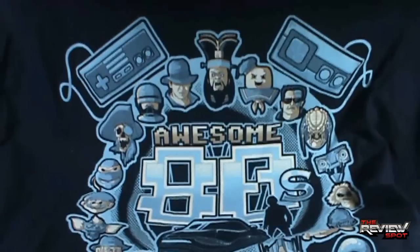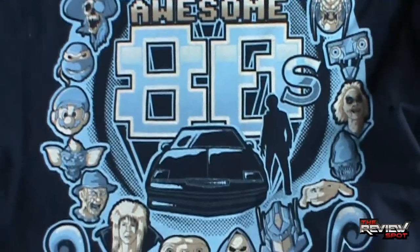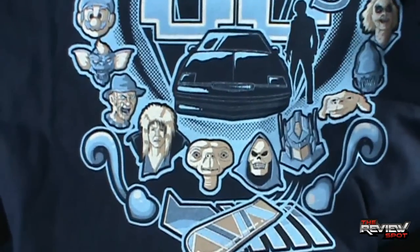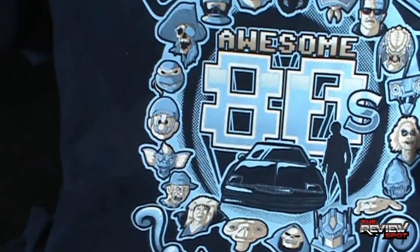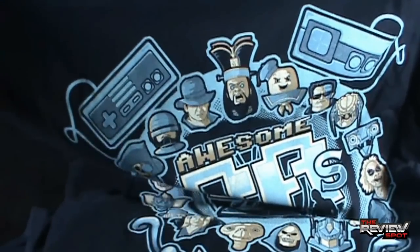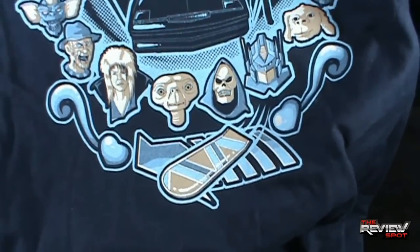The shirt we're having a look at today is the Awesome 80s t-shirt. You'll see up at the top there is an old 8-bit Sega Master System controller. Scattered around the perimeter of the 80s logo are iconic characters: E.T., Jareth the Goblin King, Freddy Krueger, Spike, Mario, a Ninja Turtle, One-Eyed Willy, Robocop, Indiana Jones, the bad guy from Big Trouble in Little China, Stay Puft Marshmallow Man, The Terminator, Predator, Beetlejuice, Alien, Falkor, Optimus Prime, and Skeletor. In the middle, Michael Knight with KITT, and there's a hoverboard down below.